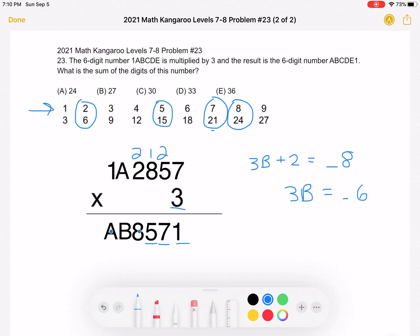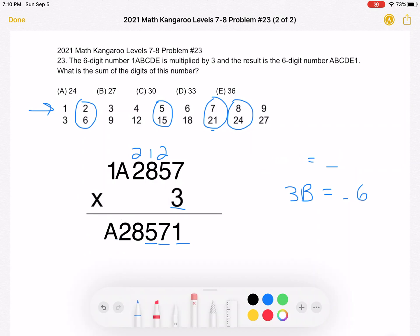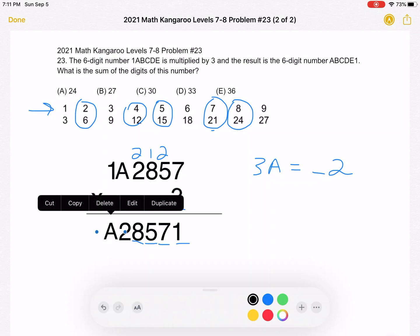Now we're on to the last digit we need to figure out, which is A. When we did 2 times 3, that's 6 plus 2 is 8 — we didn't carry anything over. So 3A must equal a number with a ones digit of 2, and A must equal 4 for that to be the case.